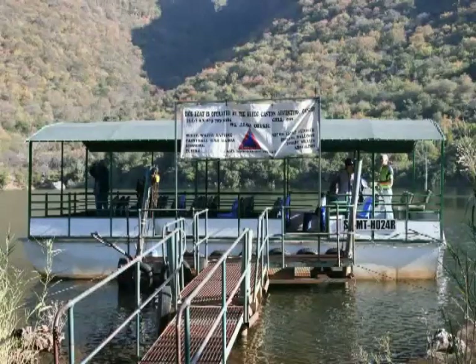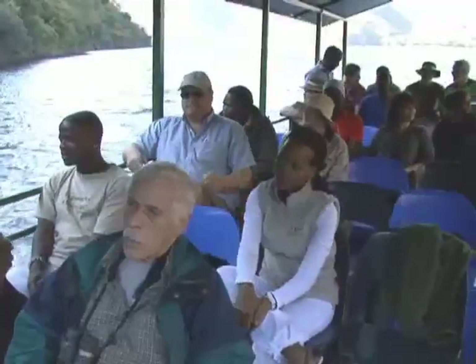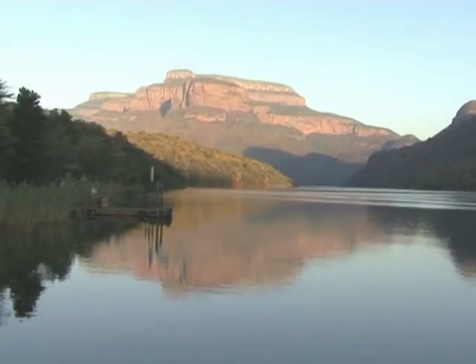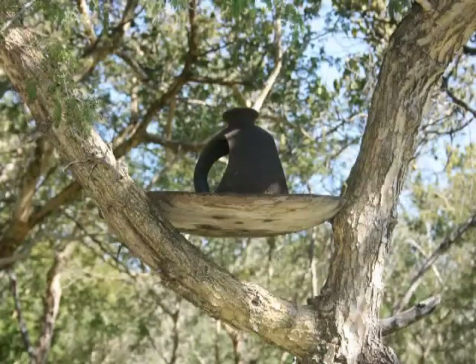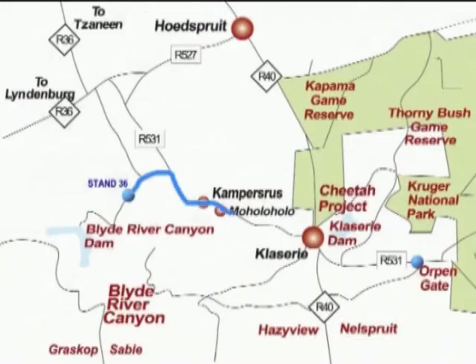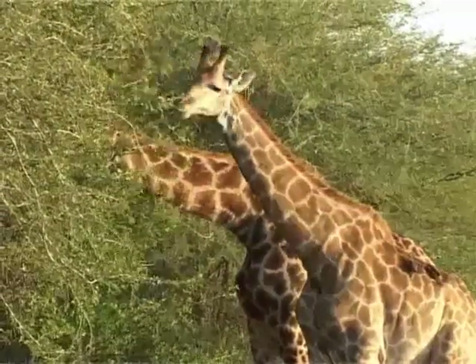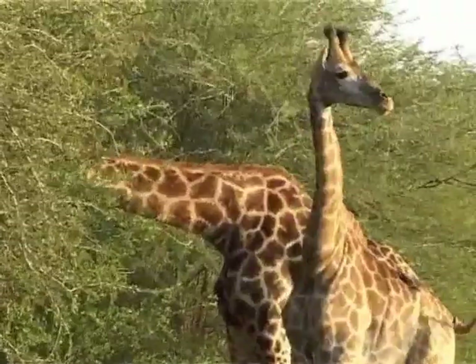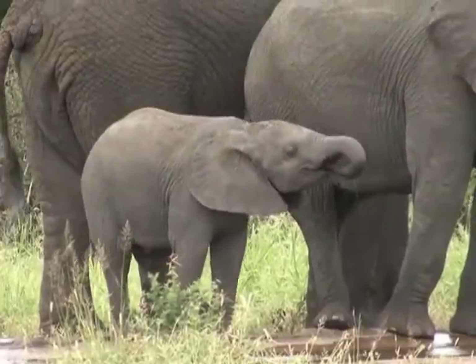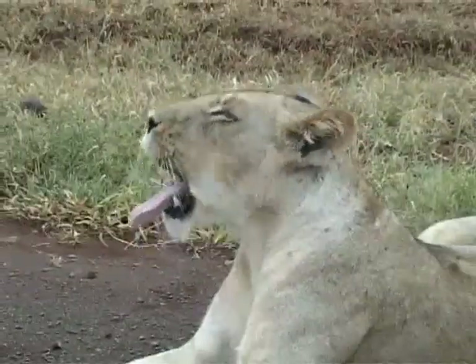A sundown cruise on the Blader River Dam is something not to miss. The property is also only a 40-minute drive away from the Orpen Gate of the Kruger National Park, where you'll be able to explore one of the world's most famous wildlife reserves, including the Big Five – Buffalo, Elephant, Rhino, Lion and Leopard.